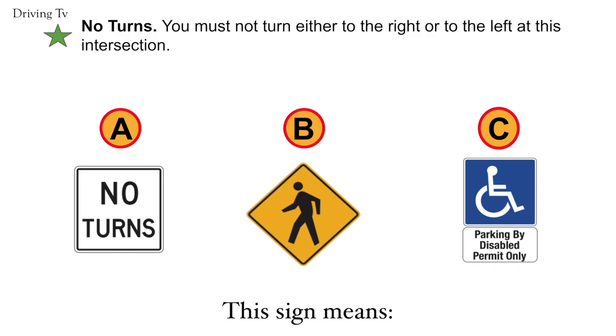No turns. You must not turn either to the right or to the left at this intersection. Correct answer is A. No turns.